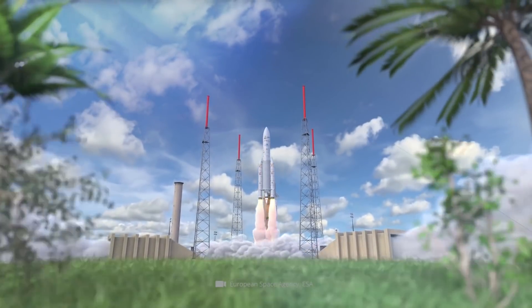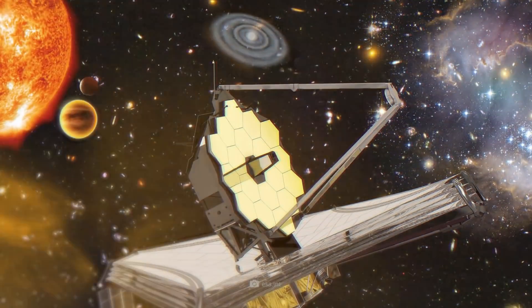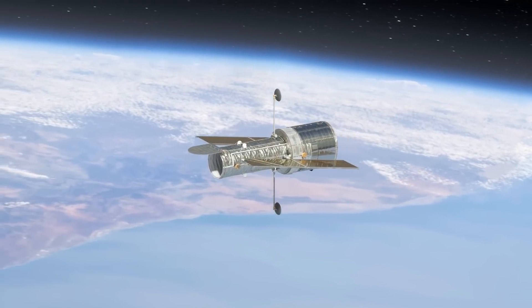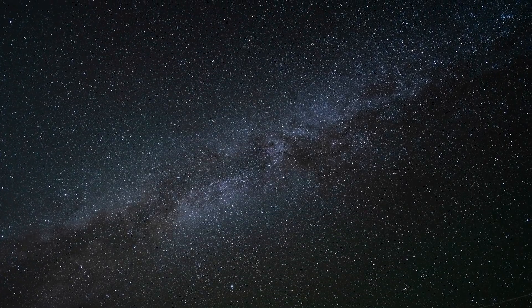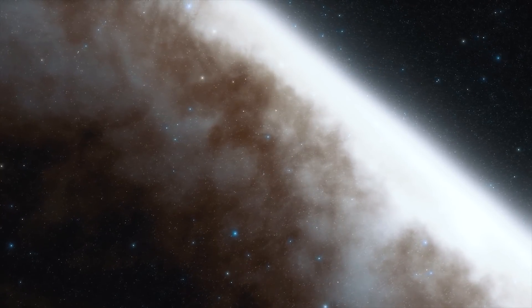The future has begun! A few days ago, a new chapter in modern space research was opened with the high-profile launch of the James Webb Space Telescope. In today's video, you can find out which ambitious goals the scientific successor to the Hubble telescope is aiming for within the scope of the planned mission, and which complex instruments will be used to achieve them.